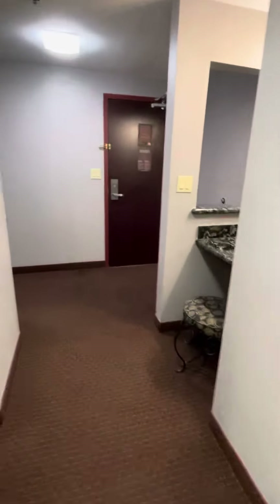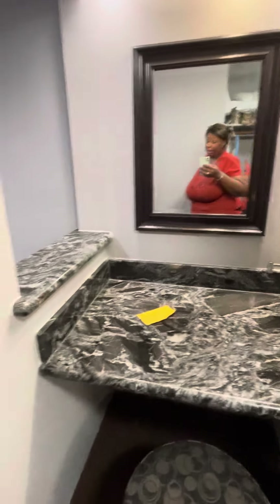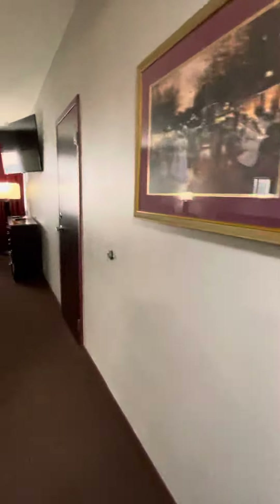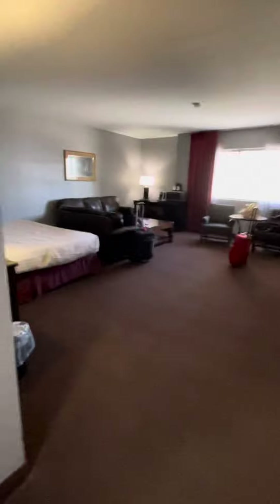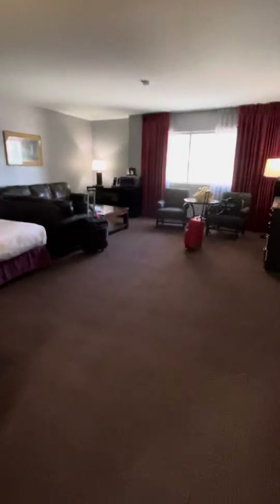And pretty much, that's basically it. So we got a nice little suite here in Vegas, beautiful state of Nevada. I just took you through my room — it's the suite at Four Queens. Here we are. It's pretty spacious too, so I'm liking it. I'm happy.